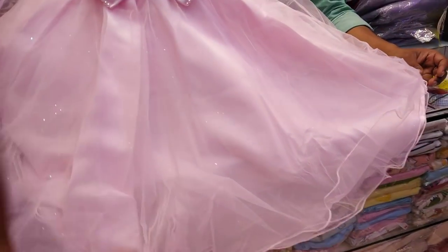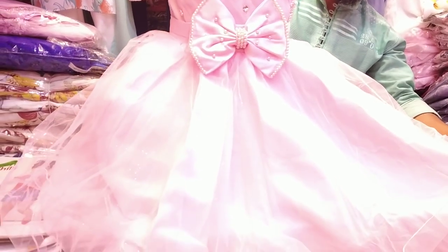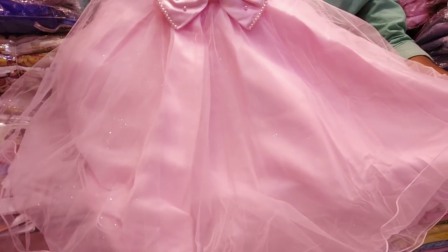It's a Barbie doll. It's a Barbie dress. The price is $900. It's a local product at $900.